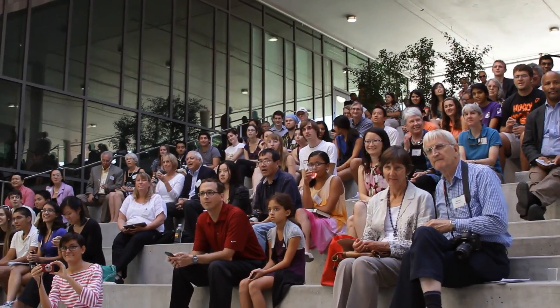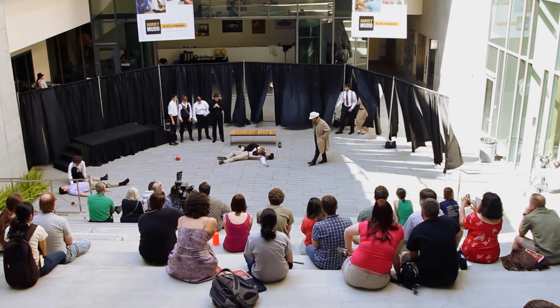Here in sunny California we have a nice outdoor theater where our annual Shakespeare play is held.